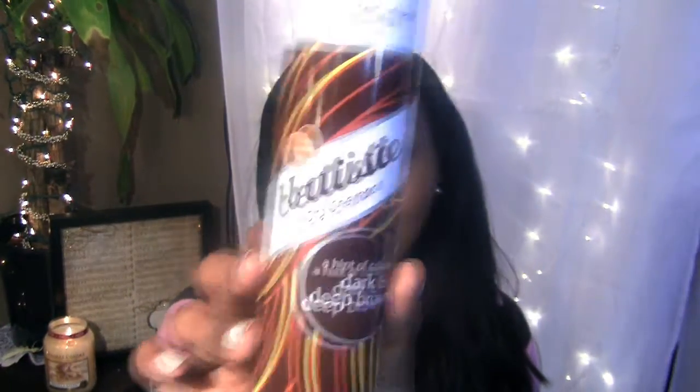There is the bottle right here, and this says that it has improved color. Batiste is a UK brand because of the way that they spelled color — they spelled it with a U. And I was right because it says that it's distributed from the UK back here.